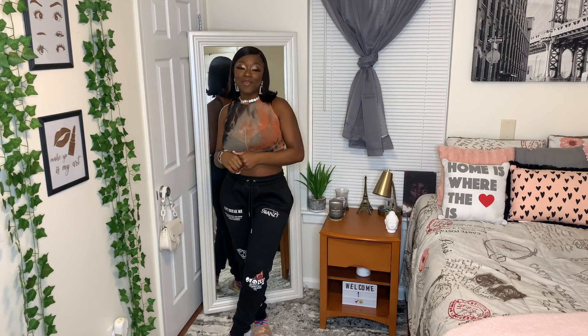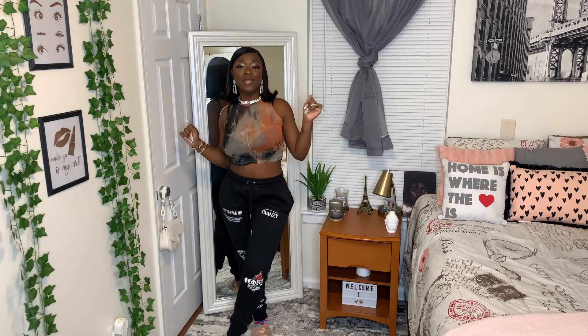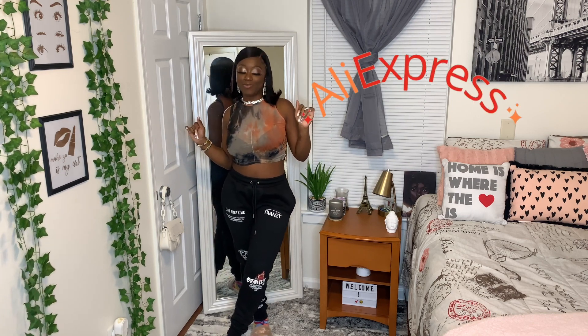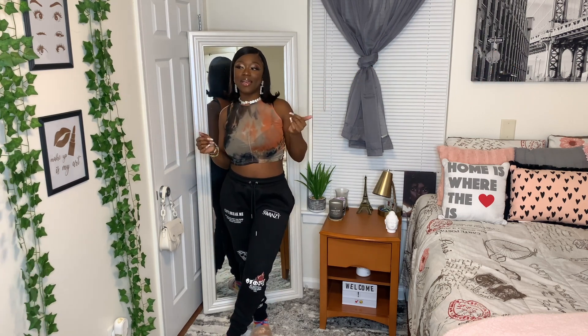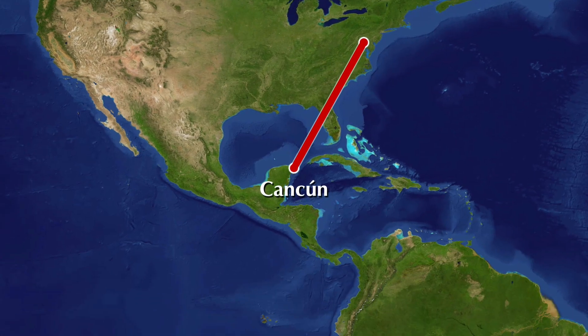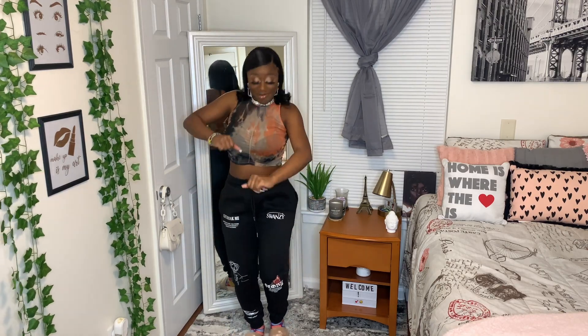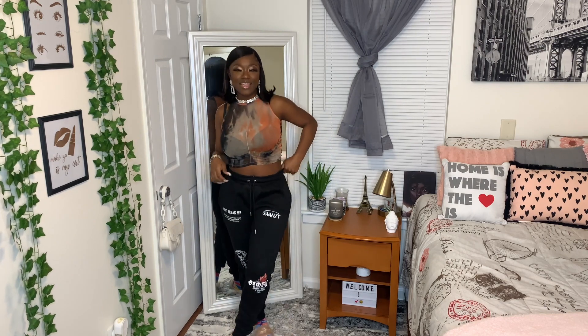Hey y'all, welcome back to my YouTube channel! I'm back with another haul — today I'll be doing an AliExpress haul. I'm very excited because I picked out these fits for my trip to Tulum, Mexico, where I'll be spending my 21st birthday.